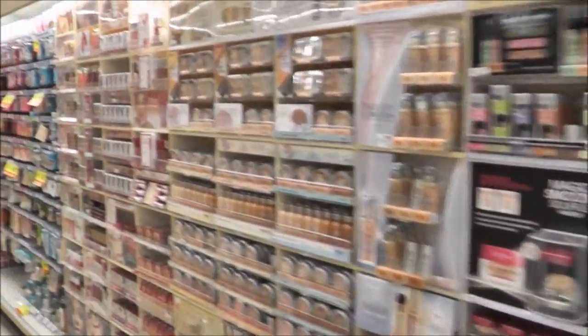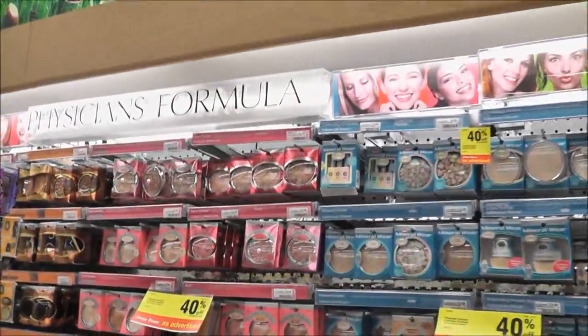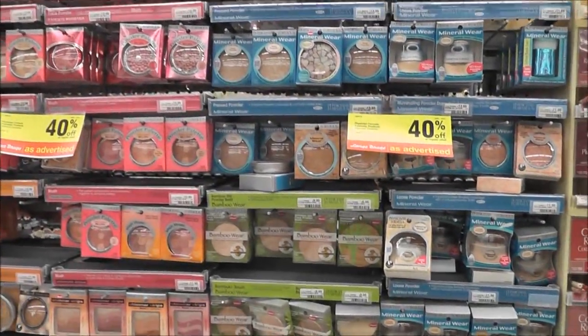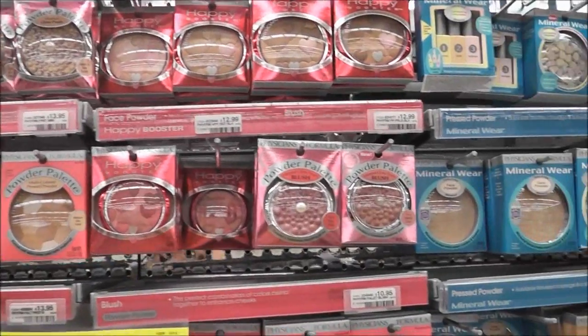Let me see what's on sale. Physician's Formula — 40% off, I love it! Happy Booster products, I love those.